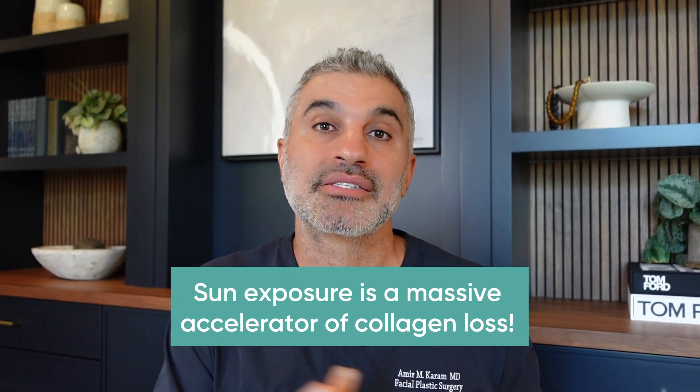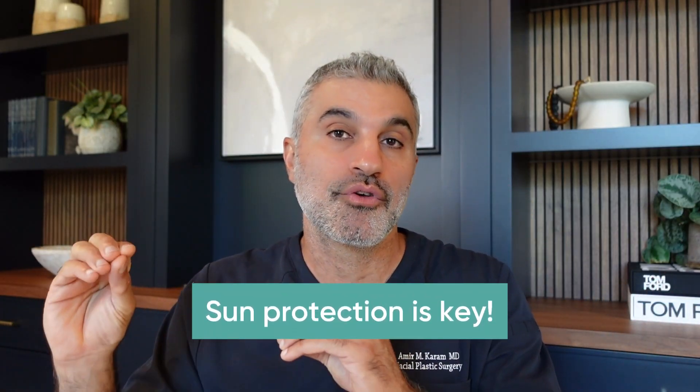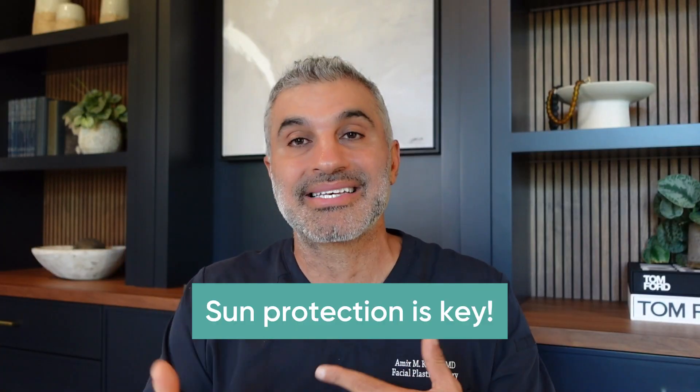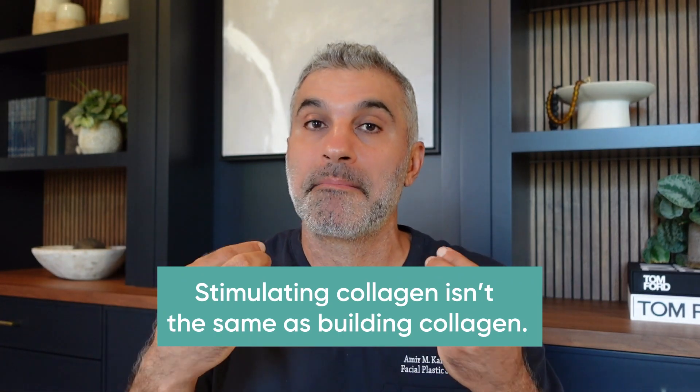We also mentioned that sun is a massive accelerator of collagen loss, so sun protection is huge if you want to decrease the acceleration of skin aging and maintain changes over time. Now, we can stimulate collagen production and create an override to the biological decrease over time, but there's more to the story — just stimulating collagen doesn't mean you can actually build collagen. This is frankly where all of the supplementation story really fits in.